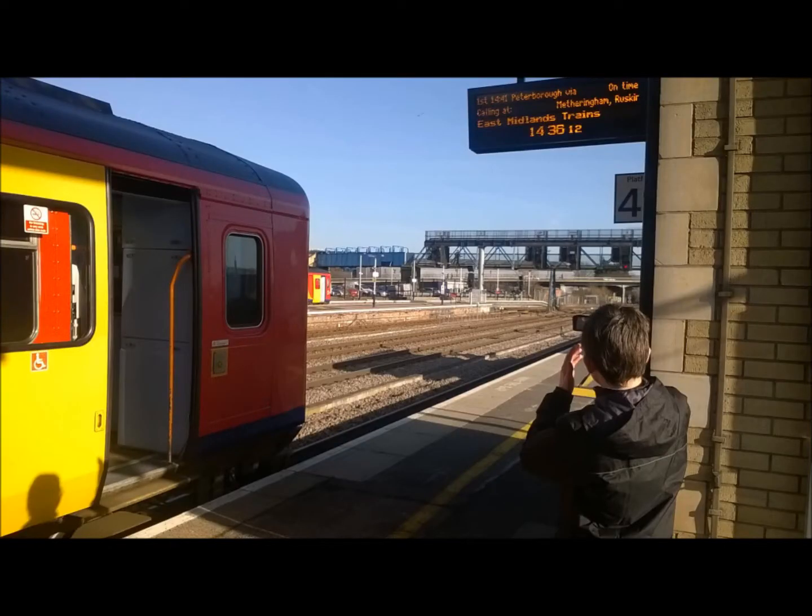The train at Platform 5A is the 0646 East Midlands Trains service to Nottingham, calling at Highcombe, Collingham, Newark Castle and Nottingham. This train is formed of one coach. Platform 5A for the 0646 East Midlands Trains service to Nottingham.